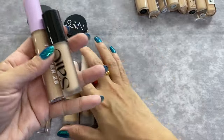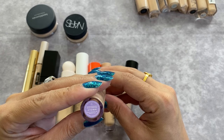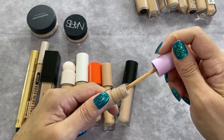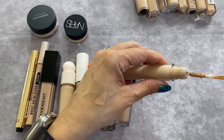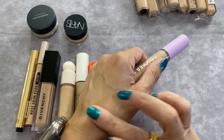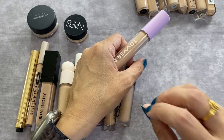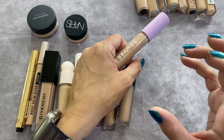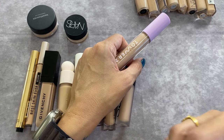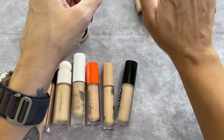Tower 28 Serum Concealer in shade K Town — this is a repurchase. My niece took my Tower 28 concealer and I went to Sephora a week later and picked it back up. I love this. It's so thin, medium coverage, has that radiant look, super easy to blend, no issues setting it. It's a beautiful concealer — really beautiful — and it's staying.